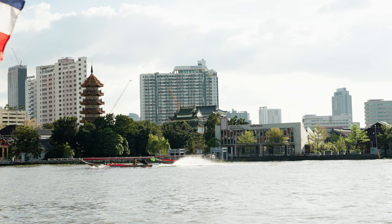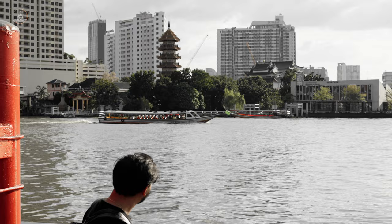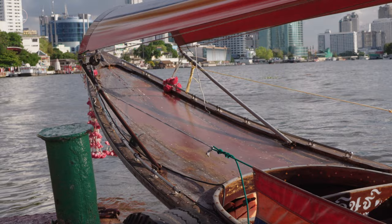This is one of the best ways to see the stunning city skyline views on the river. The river is a hub of activity with boats of all shapes and sizes. The towering skyscrapers, traditional Thai-style buildings, and ornate temples all came together to create a stunning tapestry of sights.